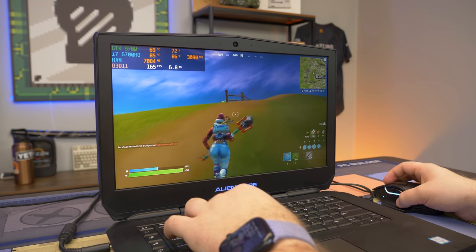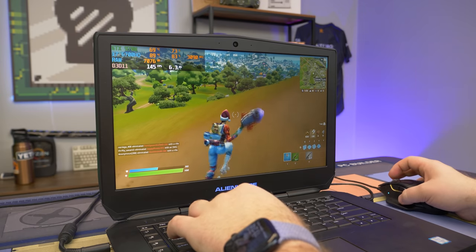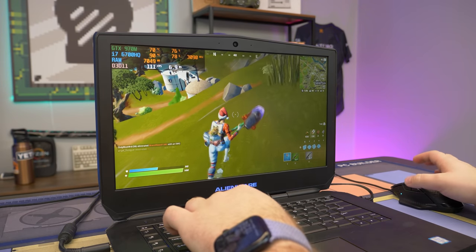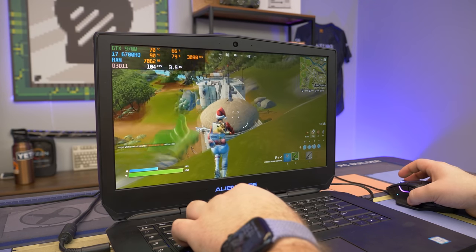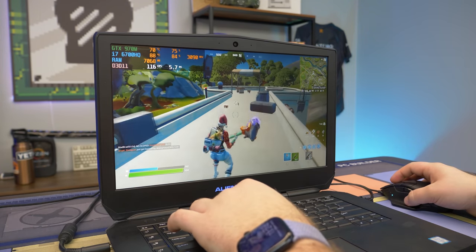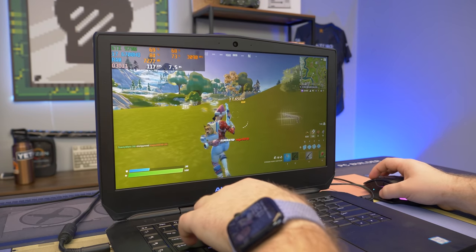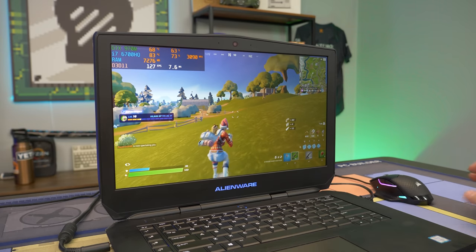Things are loading in kind of weird — that could be the 8 gigs of RAM as well. Textures loading in is normally a RAM issue. We're at right about 7 gigs of RAM usage right now and this only has 8 gigs, so 16 gigs would probably fix that issue overall and make for a better gaming experience. I got a kill though — it was definitely a bot, but you know what, I got a kill. Let's switch to another game.